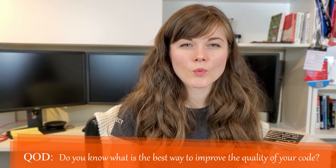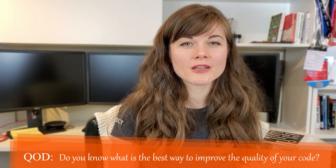Today I have a question for you. Do you know what's the best way to improve your code quality? If you are curious to find out more, stay tuned and I'll be sharing that in just a moment.